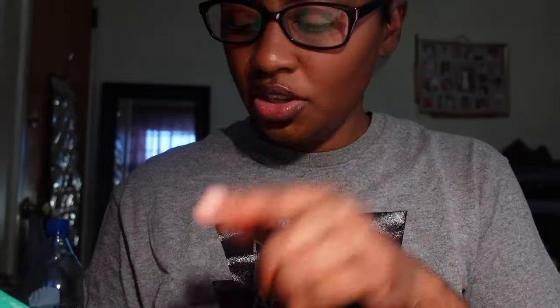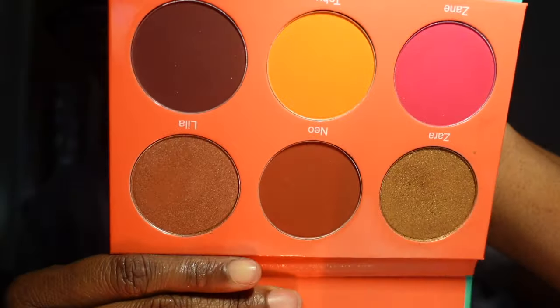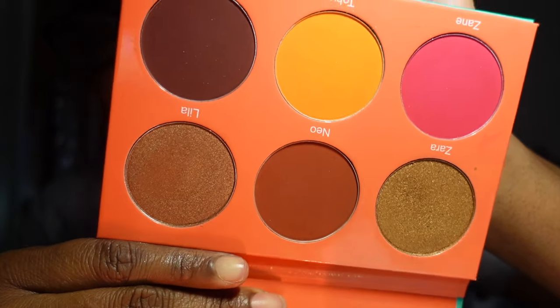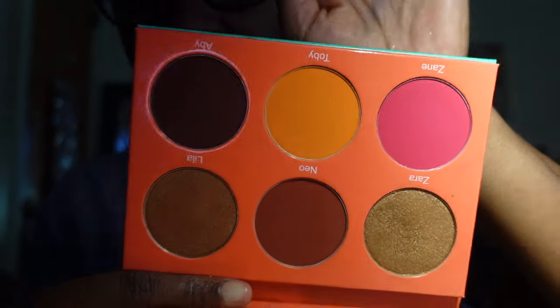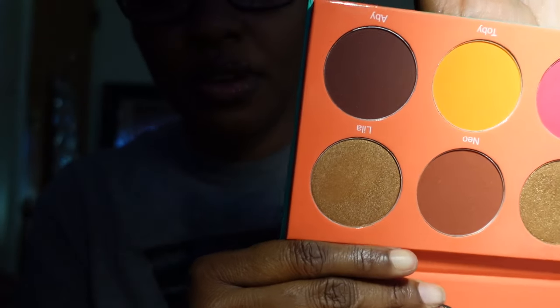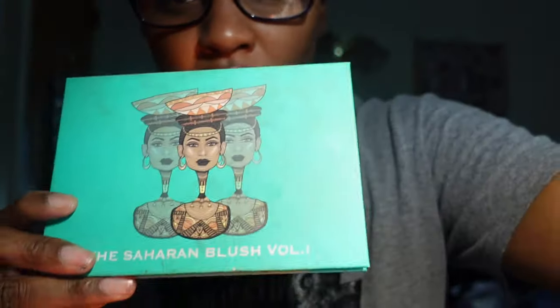I don't know why I have a blush in here — this is the Juvia's Place Saharan Blush Volume One. I'm not sure if I showed this in my blush declutter, but these are the blushes from Juvia's Place. They are absolutely gorgeous and super pigmented — I'm keeping it. But it's in the wrong spot, so I've got to put it where it belongs.